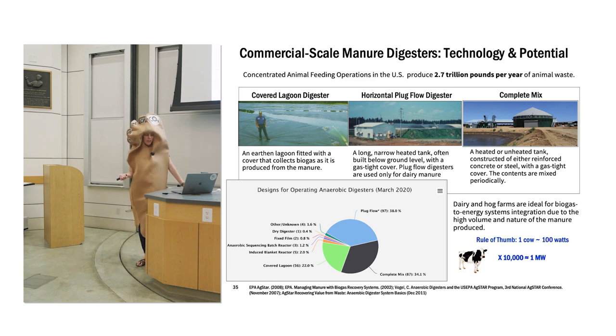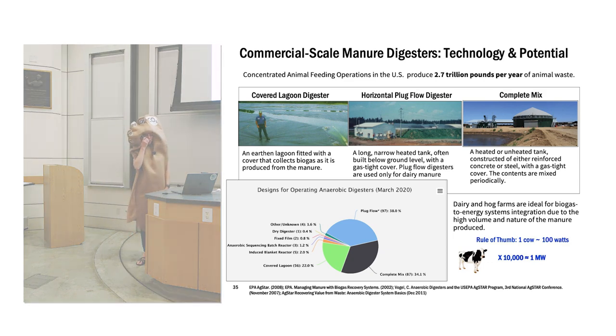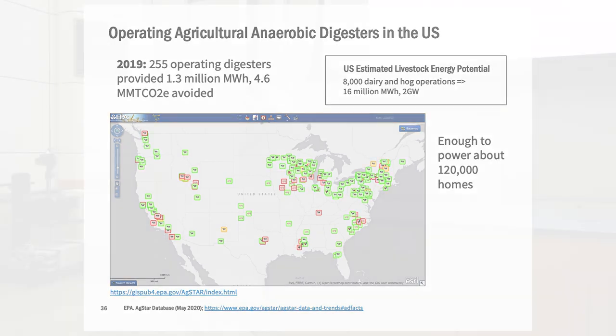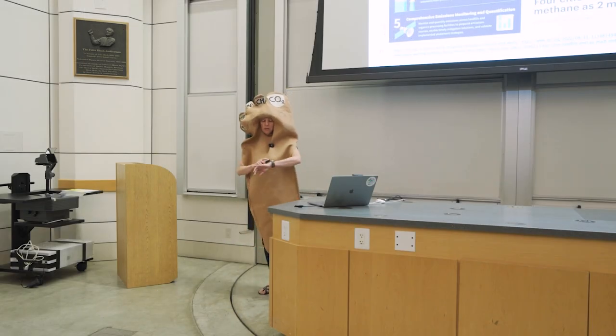To give you a sense of scale: a rule of thumb is a cow can provide about 100 watts, so if you want a megawatt you're going to need 10,000 cows — these tend to be pretty small systems. In 2019 we had over 250 operating digesters providing electricity production, enough to power about 120,000 homes. But there's a lot more potential — about 8,000 dairy and hog operations could be candidates, and those are just the easy-to-collect ones. Ranches for meat aren't included as potential because it's too challenging to collect that manure.